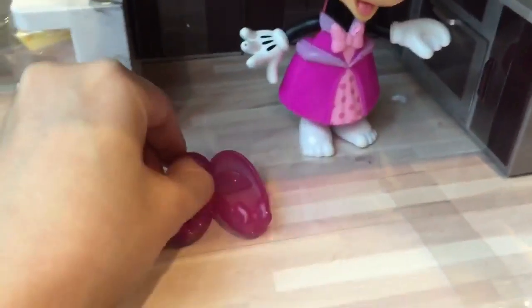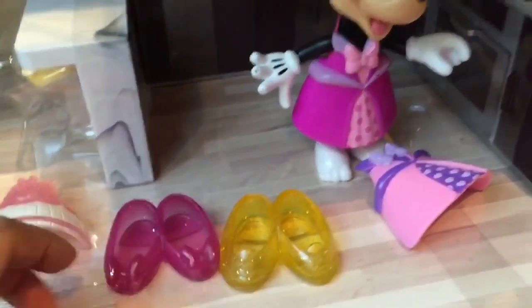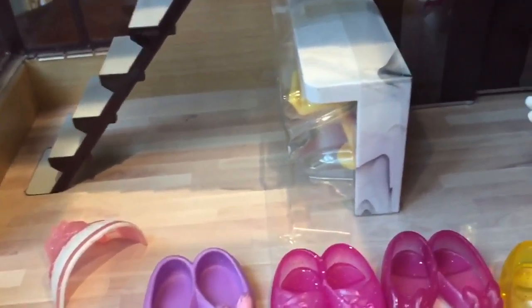We have these pink shoes with a bow, and we have these yellow shoes. Minnie has a big shoe collection! And these other glittery pink shoes — my, my! These purple ones too. Look at those ones!